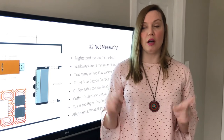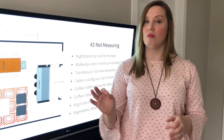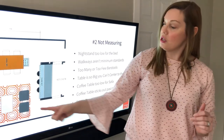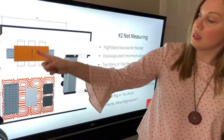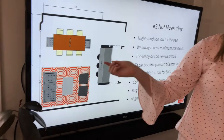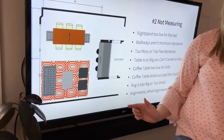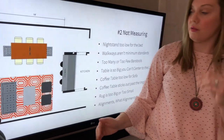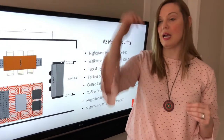You can read all these, but one that I want to talk about that's a little more high level would be alignments. You see here that this coffee table is aligned to that dining table. That takes some planning, and these relationships are part of measuring that's a bit higher level.